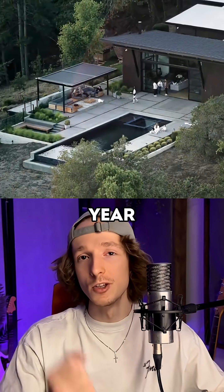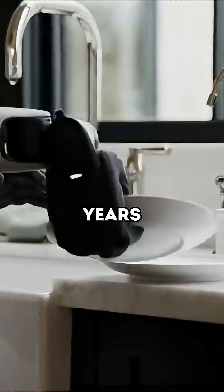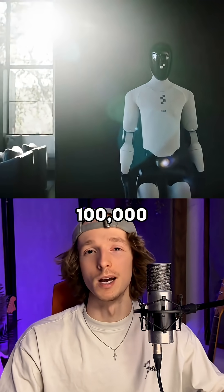According to forecasts, as early as next year, 12,000 of these robotic assistants will appear in homes worldwide, and in four years their number will exceed 100,000 units.